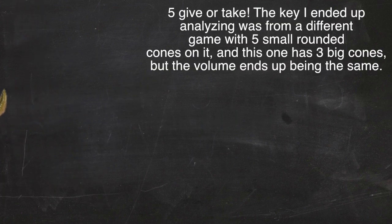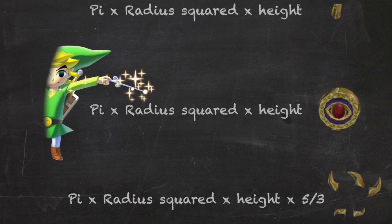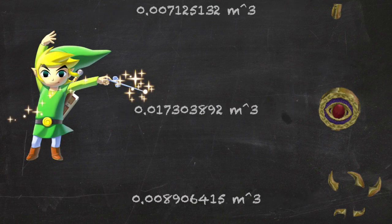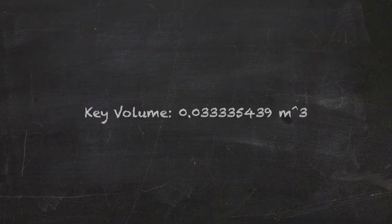So we can now compare his height to the boss key and measure it. It's composed of two cylinders and five rounded cones. These are the formulas for the volumes of each of the shapes, or how much space they take up. Measuring and comparing gives us these measurements and these volumes. Adding together the volumes of the large cylinder, small cylinder, and five rounded cones, it is summed that the key has a volume of 0.033335439 cubic meters.